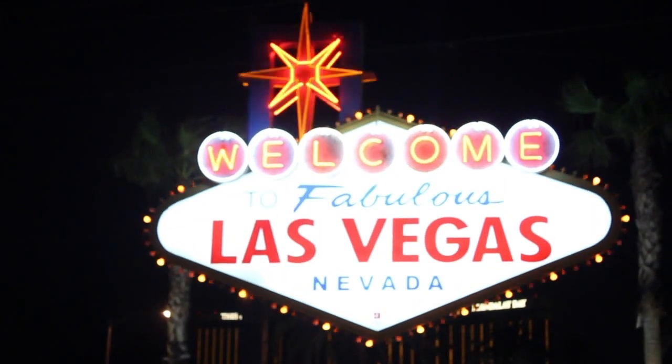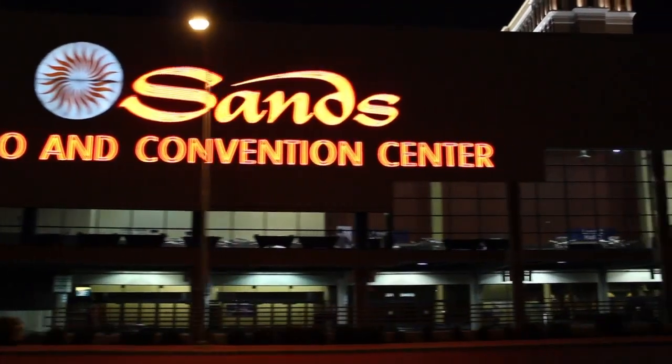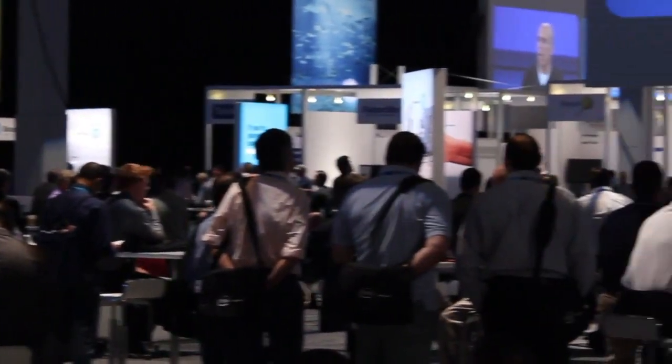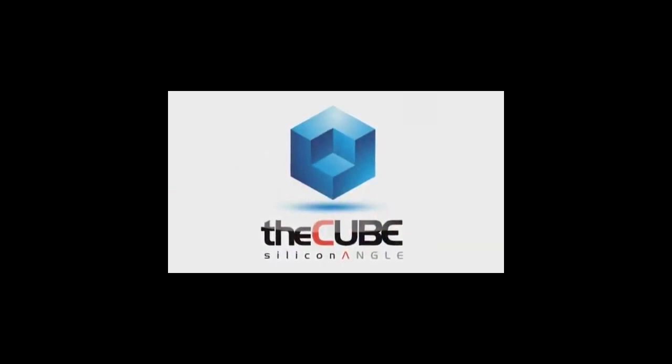Thank you. We're back. This is Dave Vellante and Stu Miniman. We're here at HP Discover. This is The Cube, SiliconANGLE.TV's continuous wall-to-wall coverage of the event.